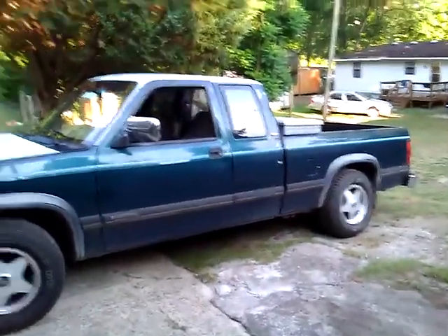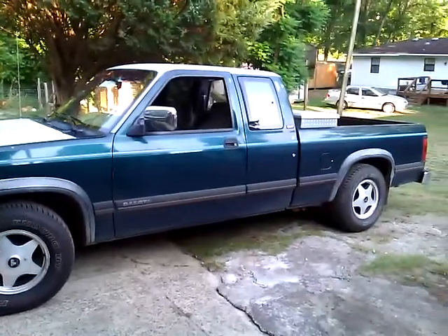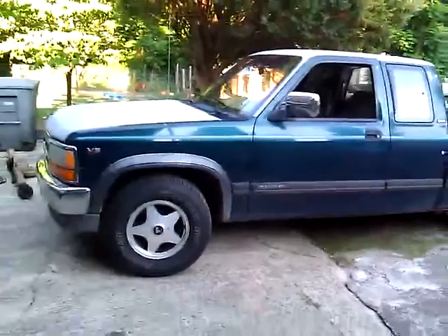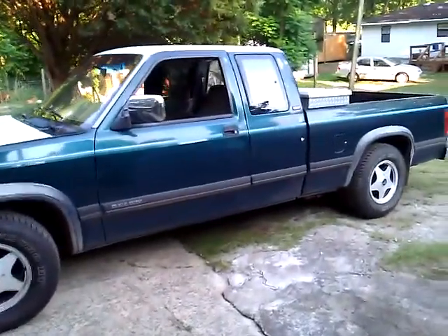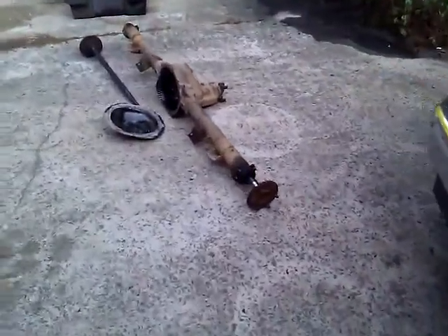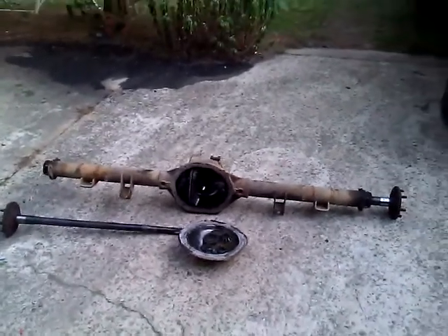It's not a night and day difference, but it's a subtle difference and I really like it. It's got way better takeoff and acceleration. Over here, I thought I'd just show this — this is the rear end that came out of the truck.